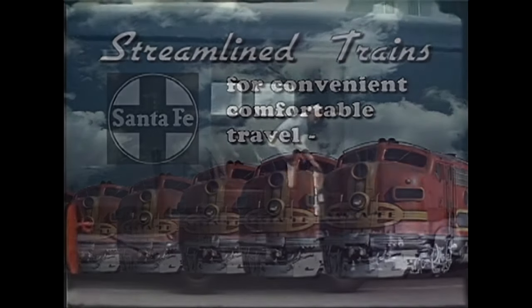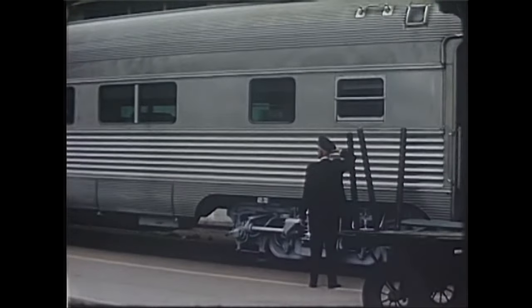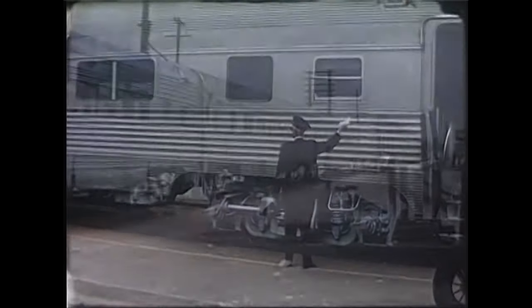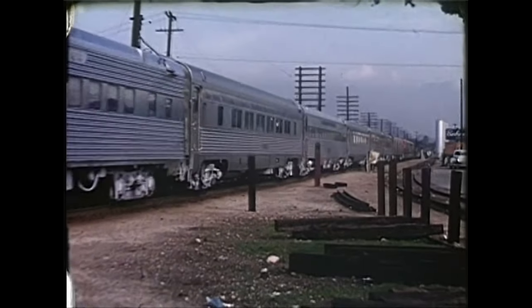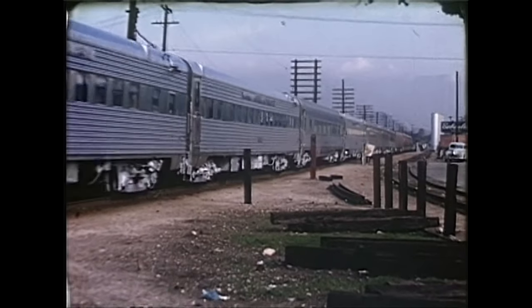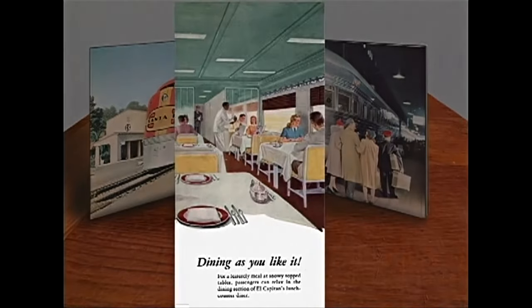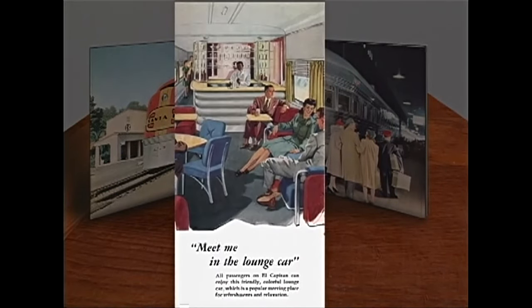The war's end brought the Santa Fe a public eager to travel, and on something nicer than a troop train with worn-out, un-air-conditioned, heavyweight-era cars. The Santa Fe invested in passenger travel once again, and the lighter cars and more efficient diesels made rail travel a more exciting and inviting experience.